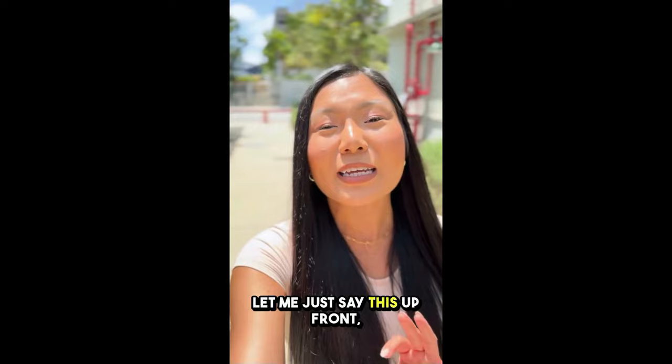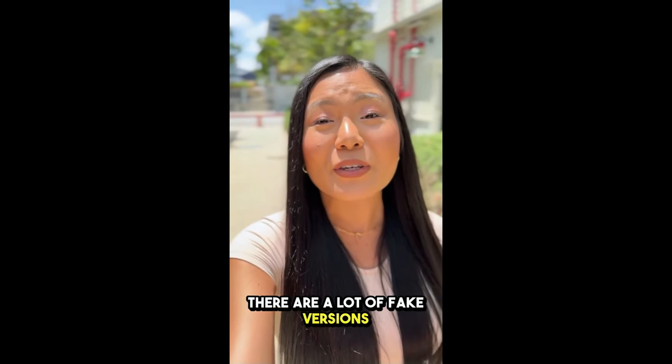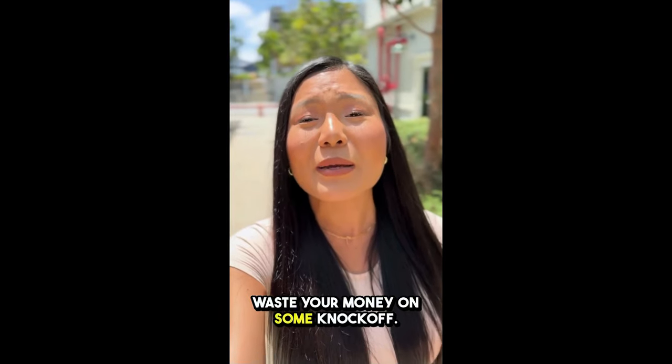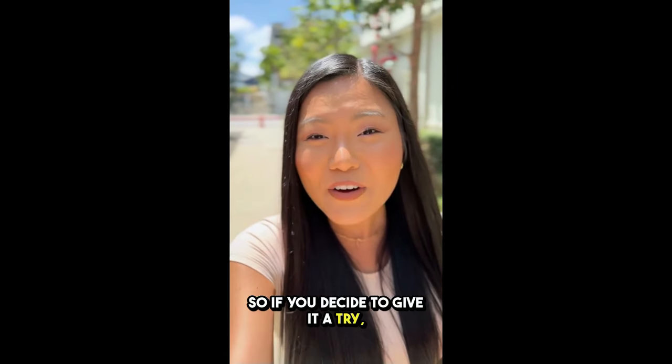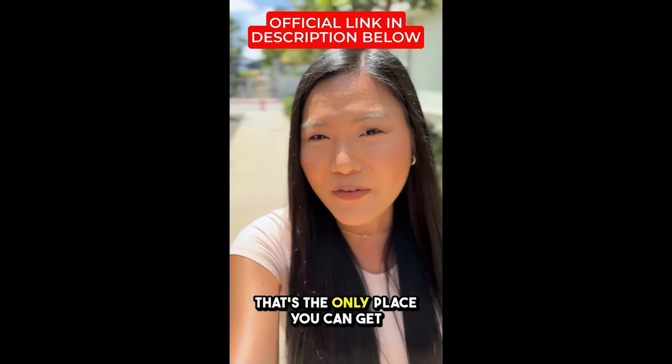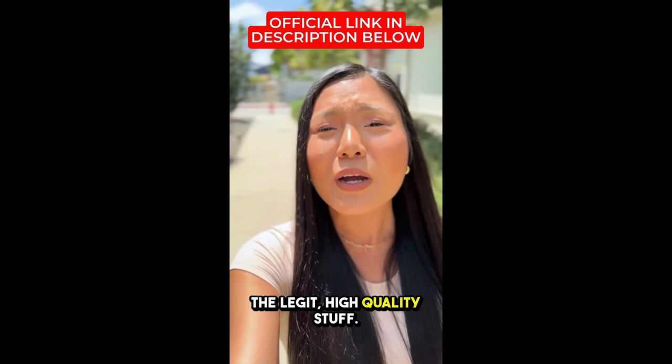But first, real talk — let me just say this up front. There are a lot of fake versions of this product out there, and the last thing you want is to waste your money on some knockoff. So if you decide to give it a try, make sure you're buying from the official website. I've linked it in the description below — that's the only place you can get the legit, high-quality stuff.